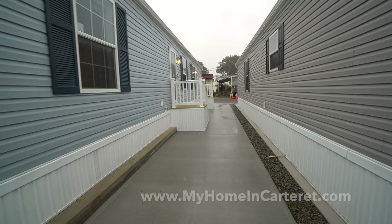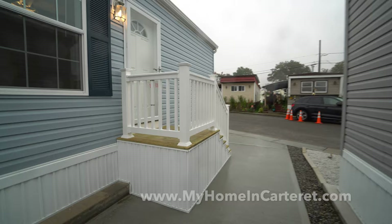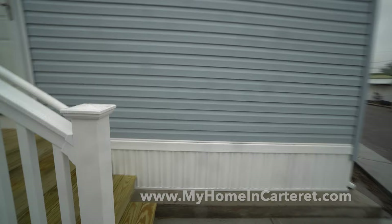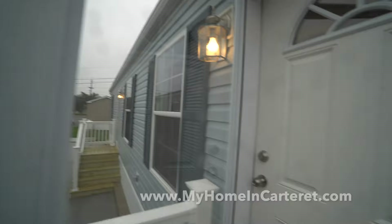A lot has been completed. Remember, as the houses arrive, about 80% is done at the manufacturing facility and then we do the rest tying the house to the utilities here. This house has vinyl siding in this beautiful blue, with a really beautiful contrasting blue shutters. So let's go in.